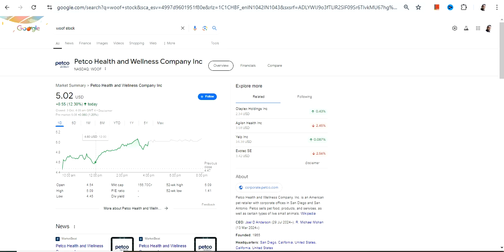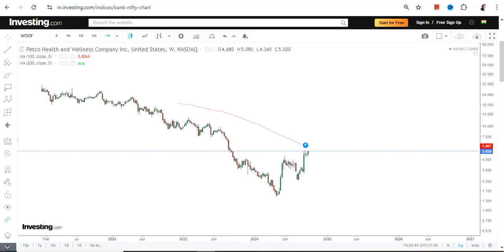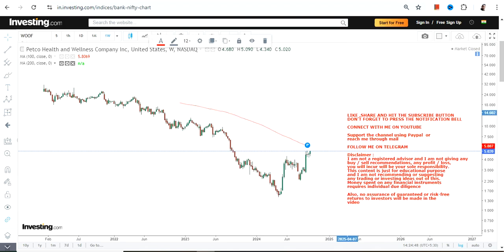Hello friends, welcome to my channel and thanks for watching this video. We're going to discuss Petco Health and Wellness Company Inc., ticker symbol WOOF. Looking at the price chart, you can clearly see a big fall, then a price recovery, and meanwhile a price breakout.